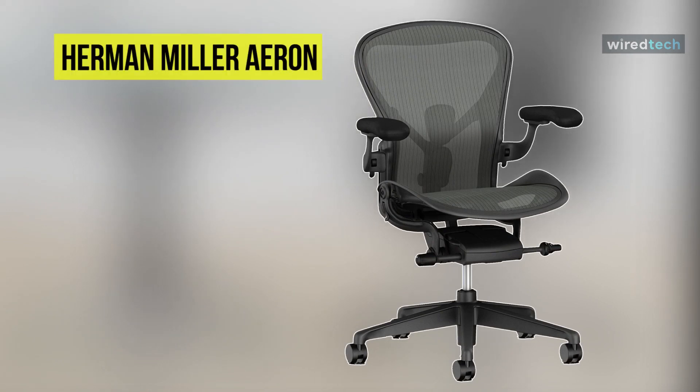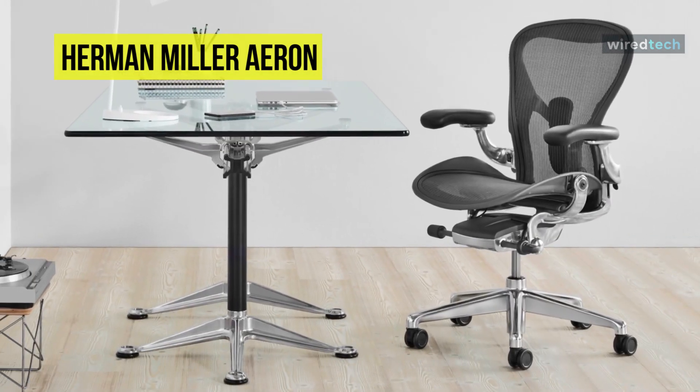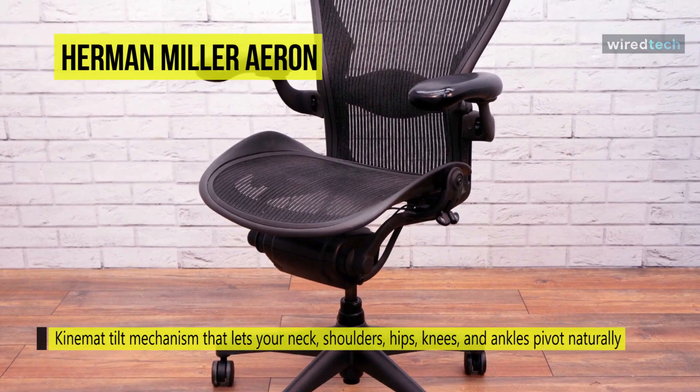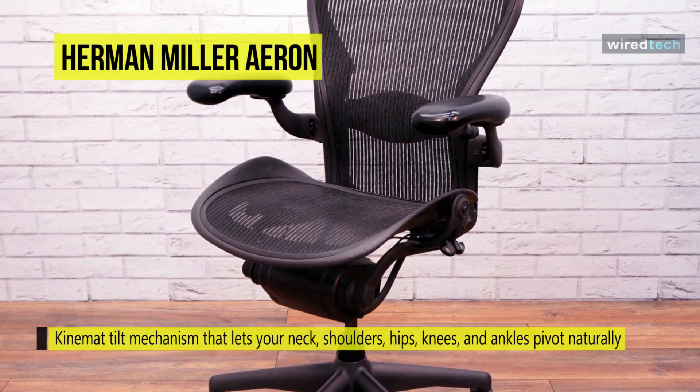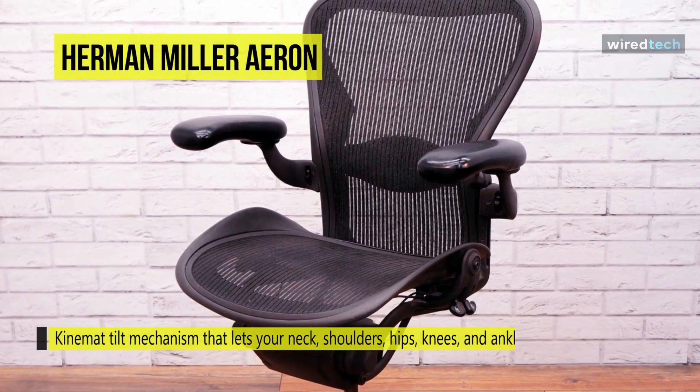Last on the video but at the top of the list, we have the Herman Miller Aeron. This office chair is equipped with a patented kinemat tilt mechanism that lets your neck, shoulders, hips, knees, and ankles pivot naturally. It offers a unique breathable follicle suspension that dissipates the body heat that builds up while you work, keeping you fresh and comfortable while providing unparalleled support.